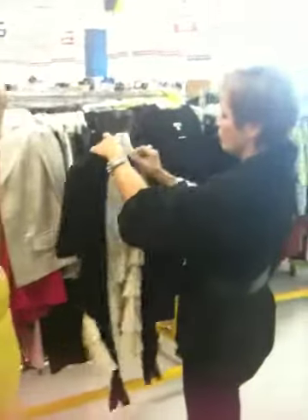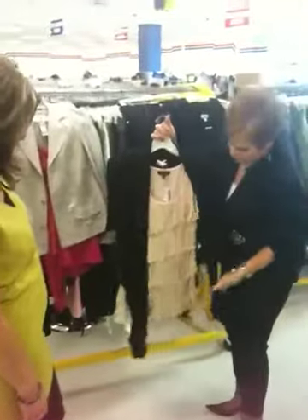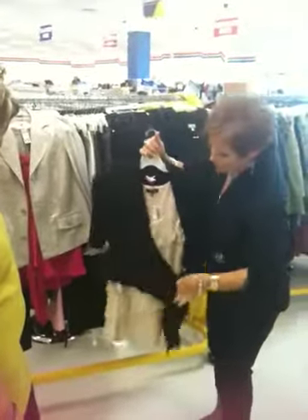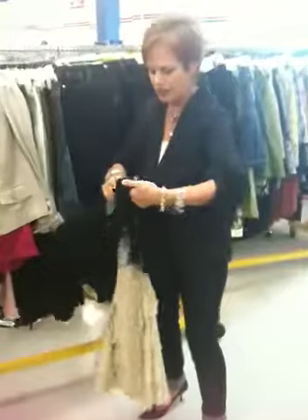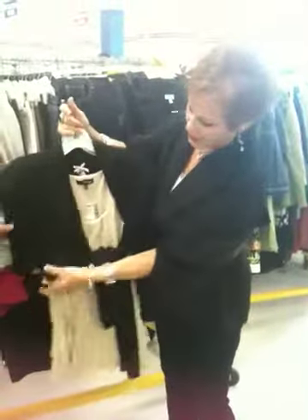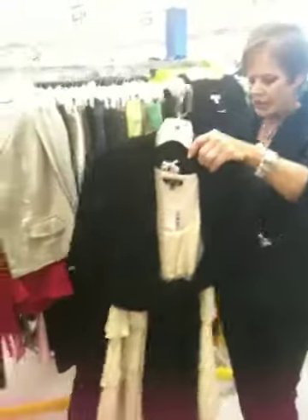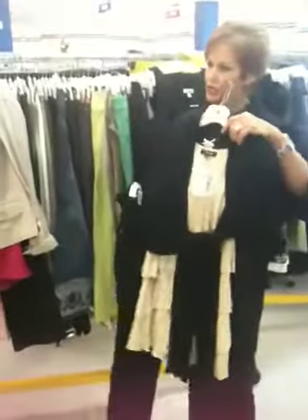The shrug is very important, and it goes over — this is a little metallic too — and it goes over a longer tee. You just tie it in front. Isn't that cute? So it gives you your shape, it contours in at the waist, and that's where the shape comes from. And you pop a thinner leg jean underneath.